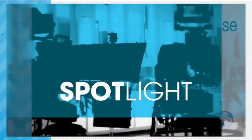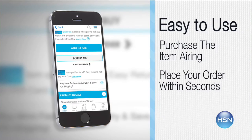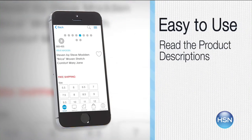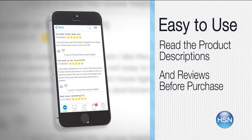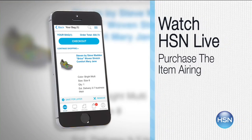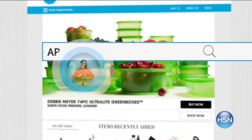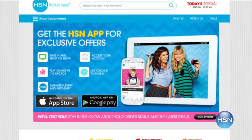The HSN mobile app is convenient and easy to use for all your HSN shopping needs. On the app, it's easy to find the item you want and place your order within seconds. Read product descriptions and reviews before you purchase, or watch a live feed of HSN and purchase the airing item. Just go to hsn.com and search 'app' to download now.